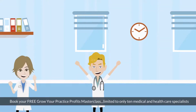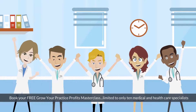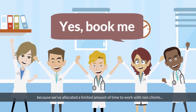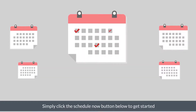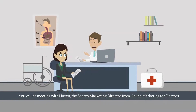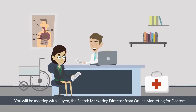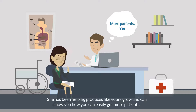Book your free Grow Your Practice Profits Masterclass, limited to only 10 medical and healthcare specialists, because we've allocated a limited amount of time to work with non-clients. Simply click the Schedule Now button below to get started. You'll be meeting with Hun, the Search Marketing Director from Online Marketing for Doctors. She has been helping practices like yours grow and can show you how you can easily get more patients.